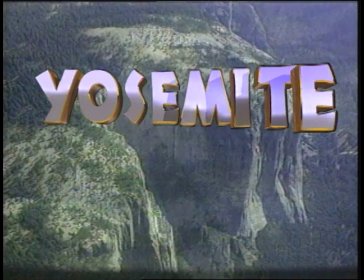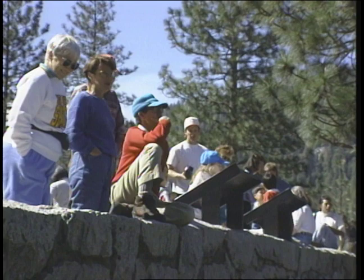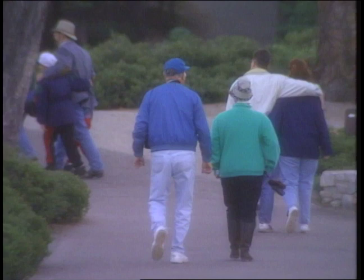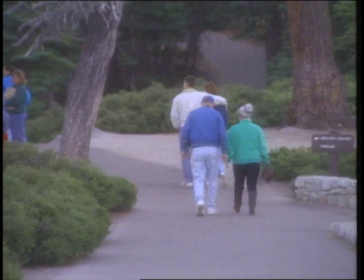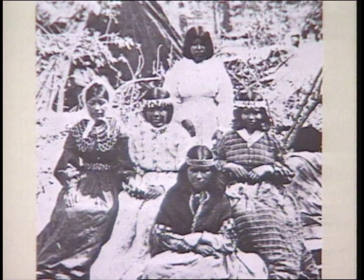Yosemite National Park draws more and more people every year, and with their greater numbers comes a greater impact on the environment. To ensure Yosemite's survival for future generations, we must learn from lessons in the past. The valley has been inhabited for thousands of years, most recently by the Awanichi people, a branch of the southern Sierra Miwoks. For 800 years, they maintained the balance of life in the valley according to their own knowledge and traditions. But it was only a matter of time before a new people would discover the valley and Yosemite's fate would be changed forever.